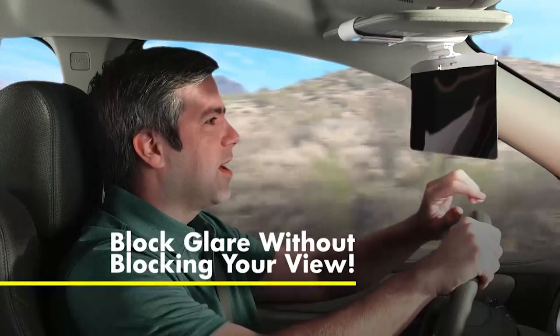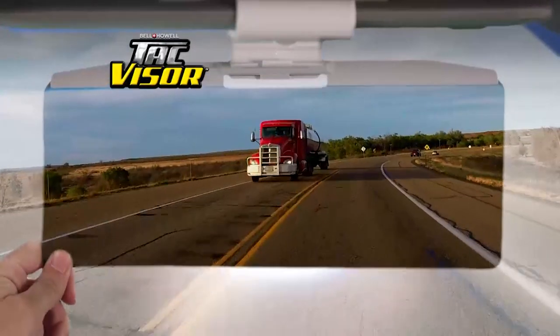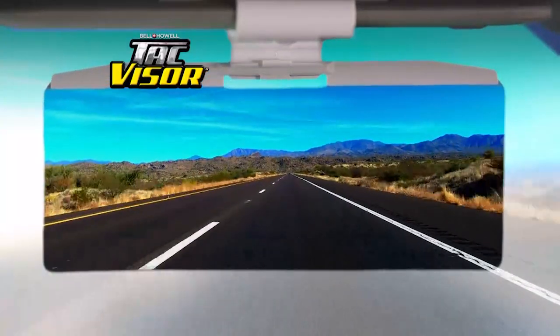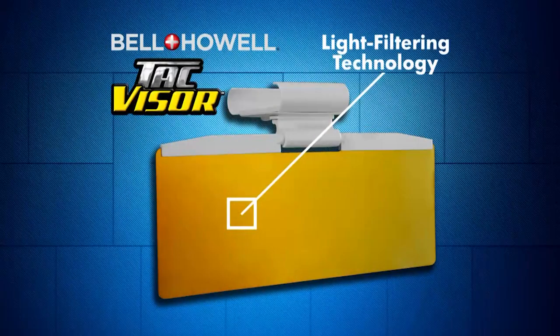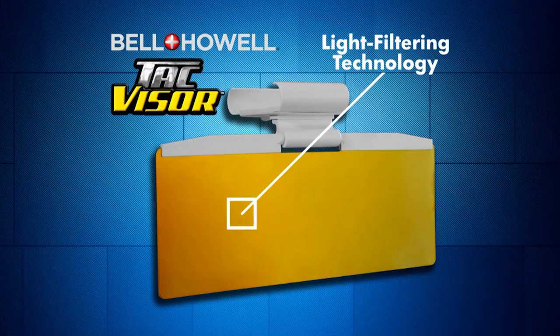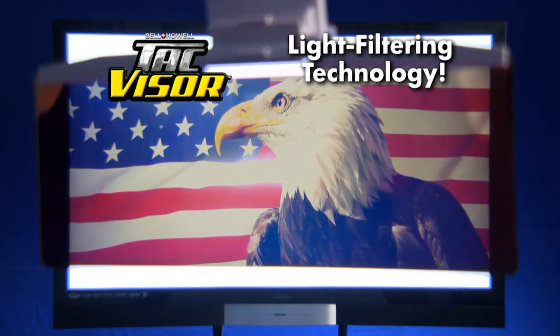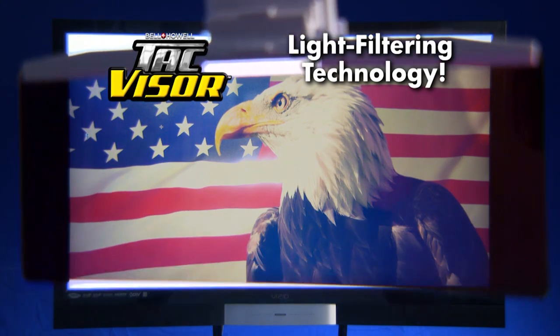So invisible dangers suddenly become visible, and it enhances colors to give you vision as sharp as an eagle's. The secret is Bell & Howell's light filtering technology. Nothing to see right? But look again — as we hold up our Tac Visor, our colorful American Eagle is revealed.